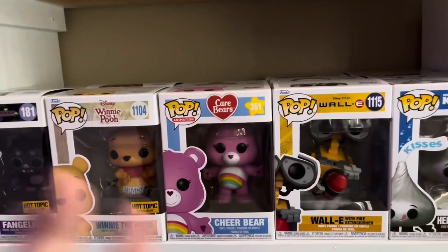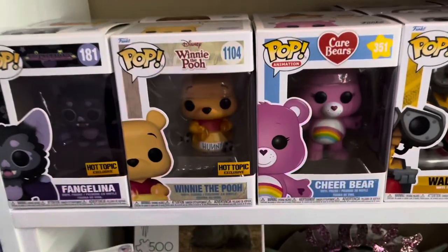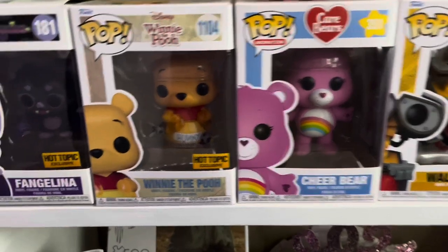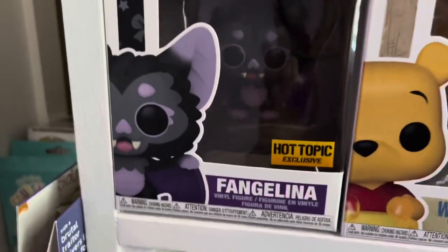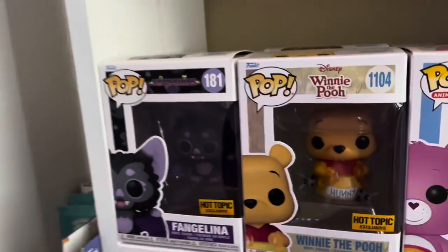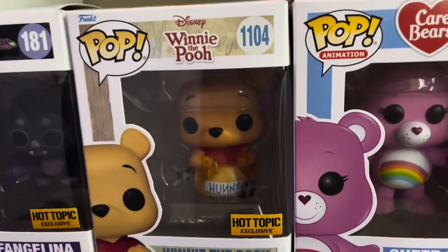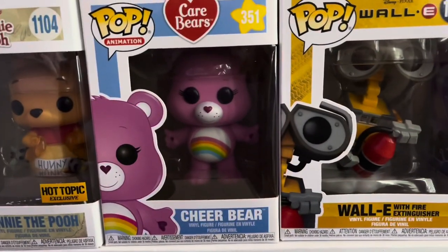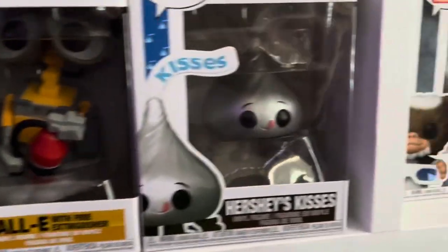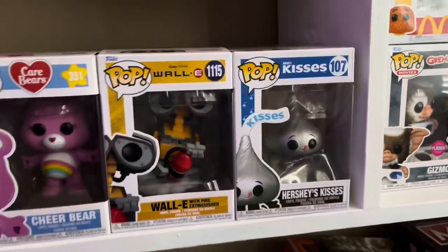In this next area, I have three spots left, so I'll probably be filling them soon because I have an obsession. First we have Fangalina, a Hot Topic exclusive from the Little Frightkins line — which is so cute. We have Winnie the Pooh and Honey Jar, a Hot Topic exclusive. We have Cheer Bear from the Care Bears, WALL-E with Fire Extinguisher, and the Hershey Kisses little kiss — so cute.